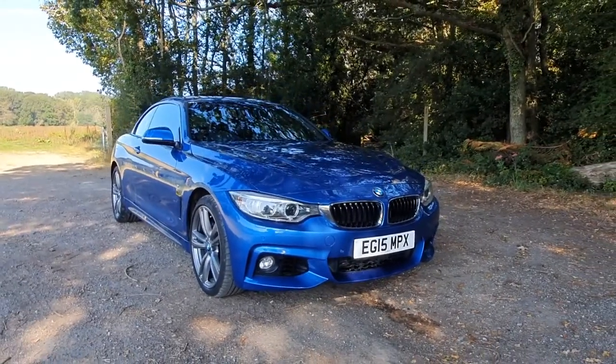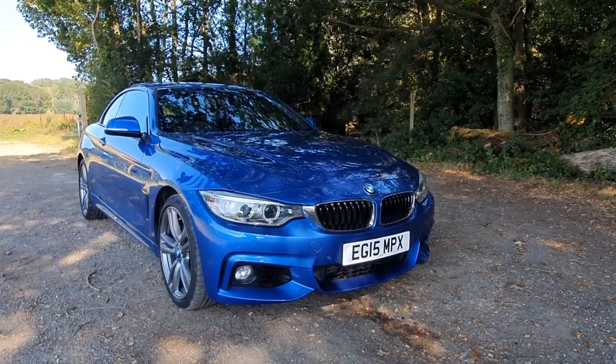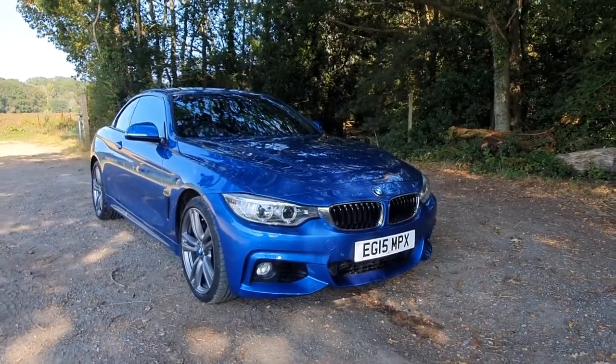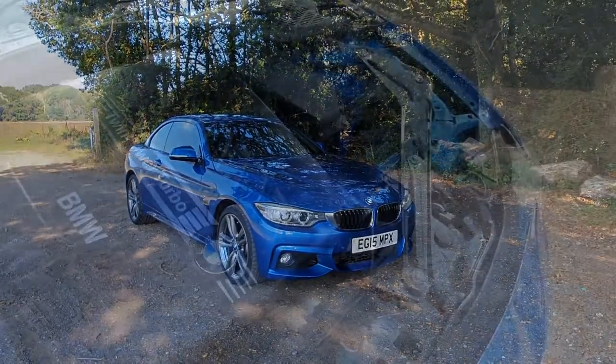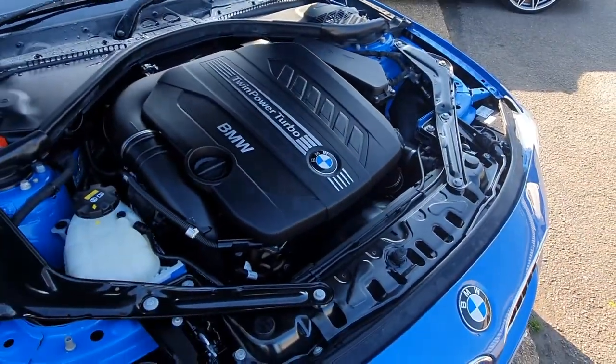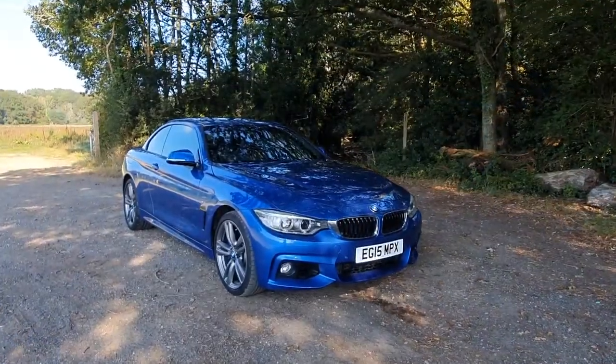Hi, welcome back. Welcome to this forecourt film for our absolutely stunning 2015 BMW 435D M Sport Convertible. This is the top of the range for the diesel model — it's the all-wheel drive xDrive model with the 435 twin-turbocharged diesel engine.